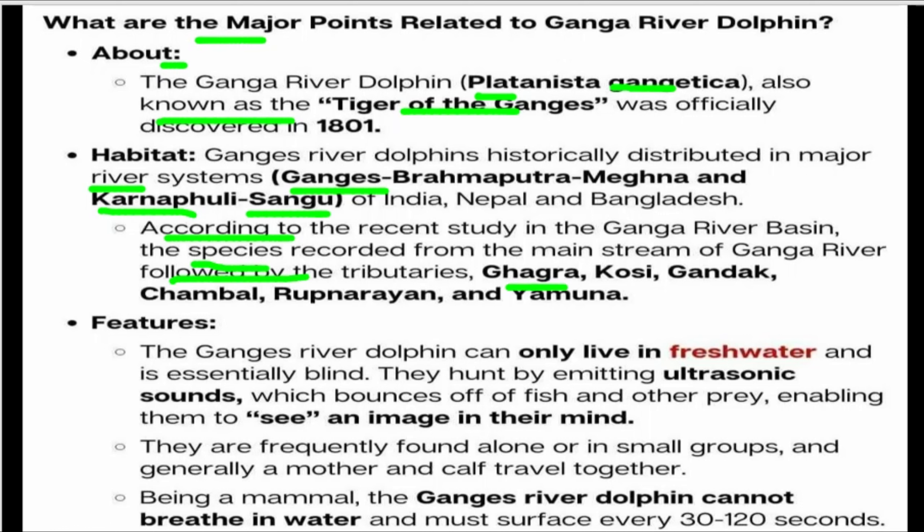Key tributaries where the species is found include the Kosi, Gandak, Chambal, Yamuna, and Rupnarayan rivers. The Ganga River Dolphin lives only in freshwater. It is essentially blind and navigates by emitting ultrasonic sounds, which bounce off fish and other objects, enabling them to form an image in their mind.